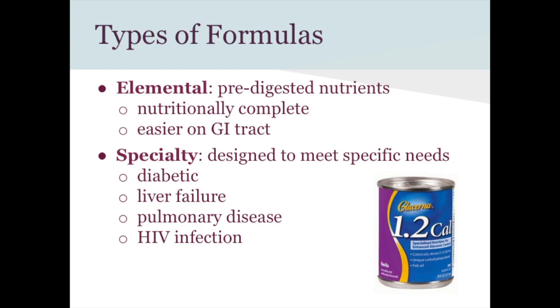Question about modular formula: how do they get the rest of their nutrition? Answer: They would most likely be able to eat a little bit but can't get everything they need, so modular is a supplementary addition to what they can take orally.